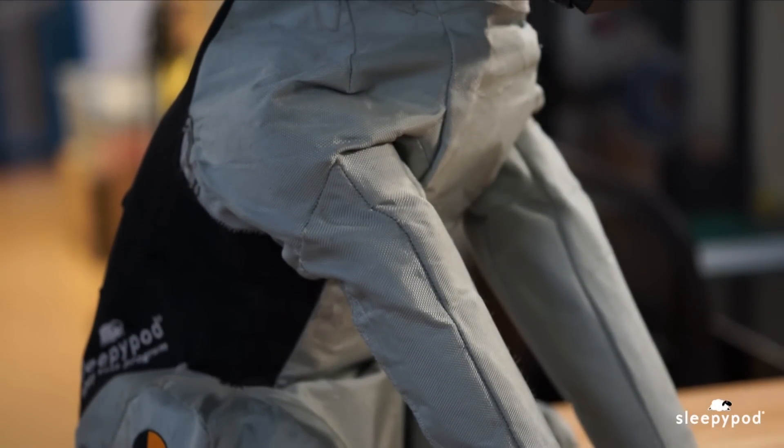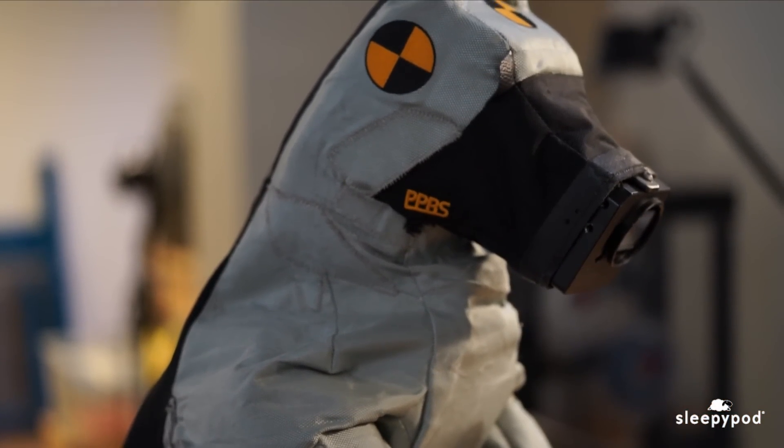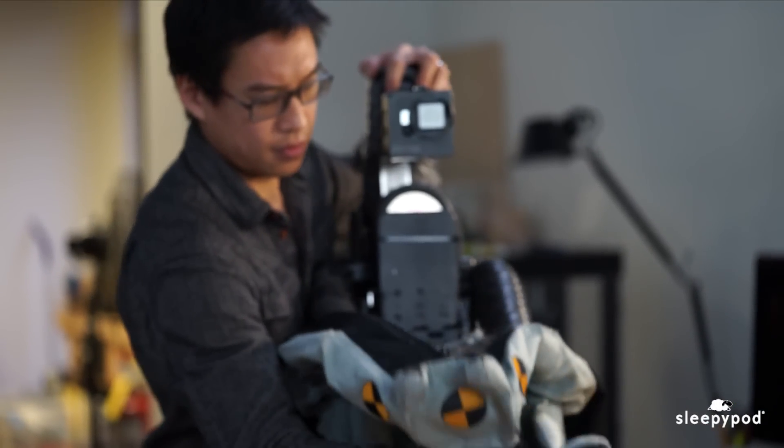Duke 2.0 is Sleepy Pod's newest crash test dog. Weighing in at 75 pounds, Duke can be considered a large-sized dog. He has new instrumentation and better biofidelity than any of our previous crash test pets.